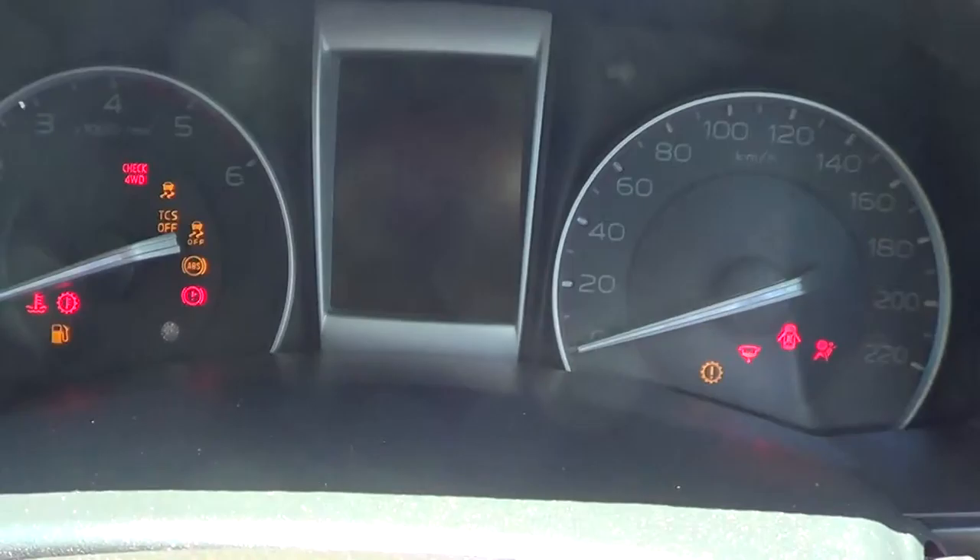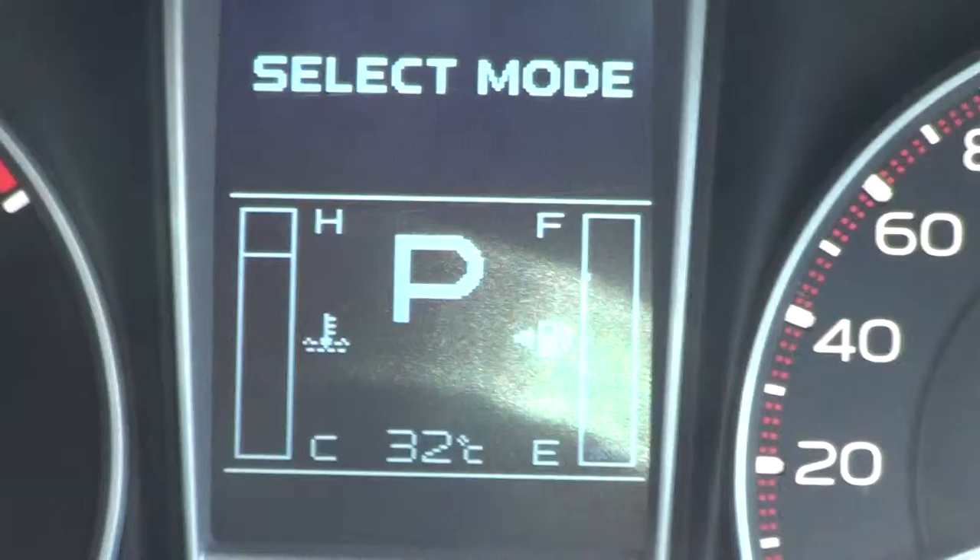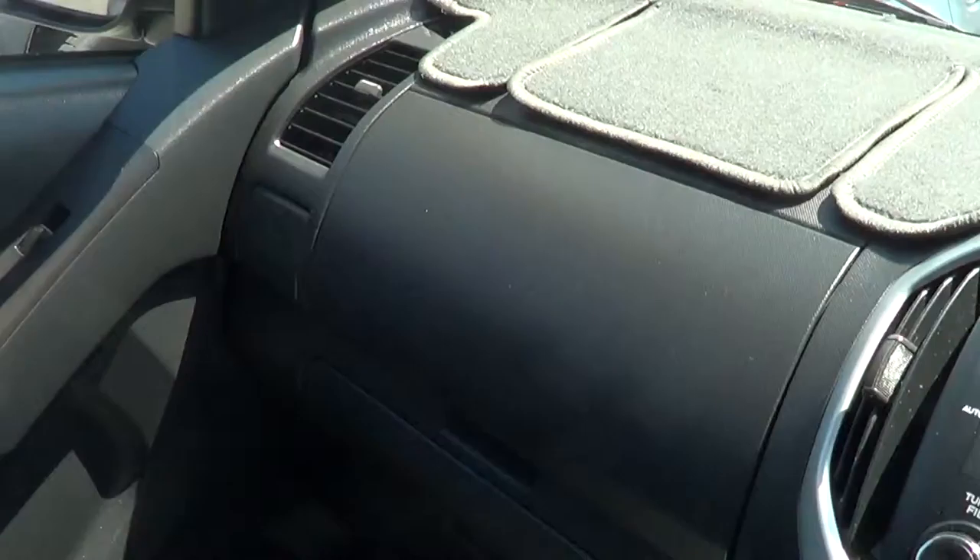I'll just start her up for you so you can hear it. Yeah, it runs nice — idle's very nice and neat and tidy, as you'd expect with a 2014 plate. I can't really fault the car apart from the few little scratches that I've pointed out to you. It's very, very tidy.